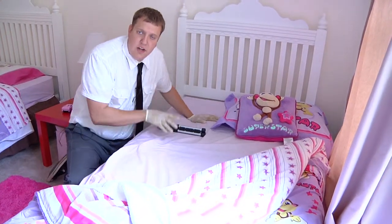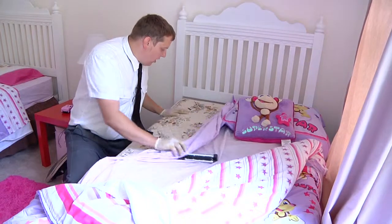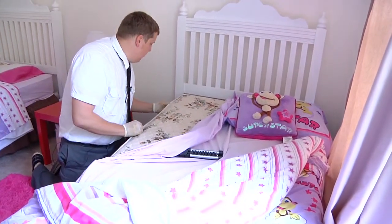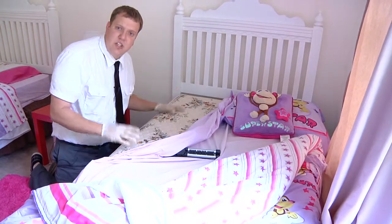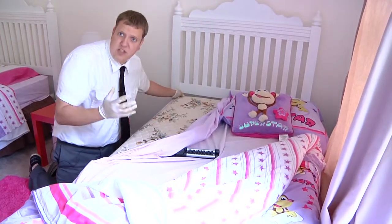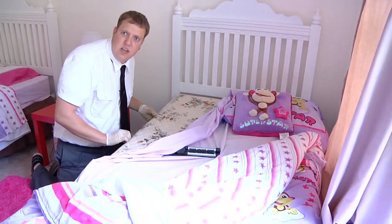If there's no fecal matter on the sheet, the next step is to take the sheet off and start looking along the seams of the mattress itself. Eventually we might find some clusters of bed bugs if it's a large population. If not, we'll definitely find droppings all along the edge.